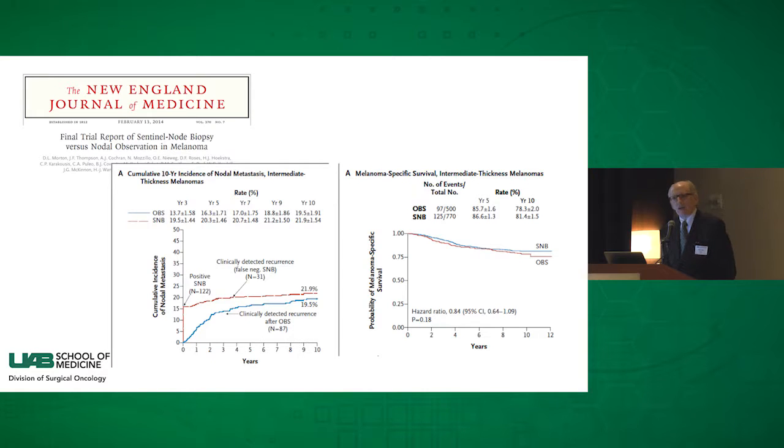Two years ago, the 10-year outcome of this trial was published, showing some very interesting things. On the left, the incidence of positive nodes as time progresses: patients who underwent sentinel lymph node biopsy — the higher red line — had about 15% with a positive sentinel lymph node. They underwent completion lymph node dissection, and over the next 10 years another 5–7% developed another lymph node in that area. With wide local excision alone, the blue line shows the number who developed a positive node in the regional area. The graph on the right shows overall survival for the population — no difference whatsoever.